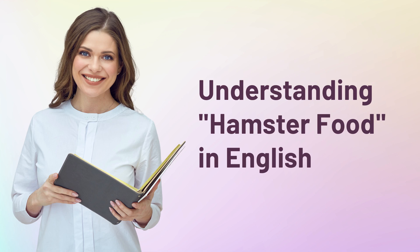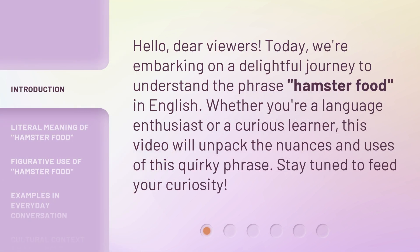Hello, dear viewers. Today, we're embarking on a delightful journey to understand the phrase 'hamster food' in English. Whether you're a language enthusiast or a curious learner, this video will unpack the nuances and uses of this quirky phrase. Stay tuned to feed your curiosity.